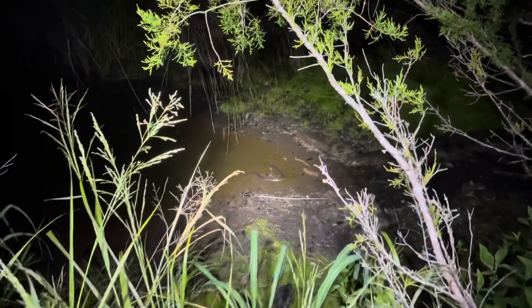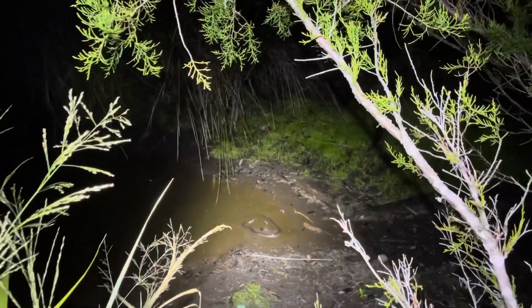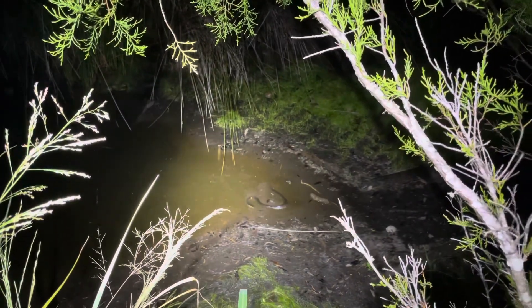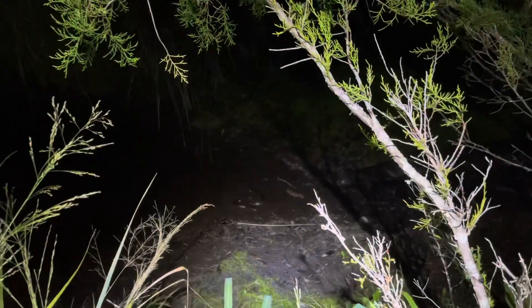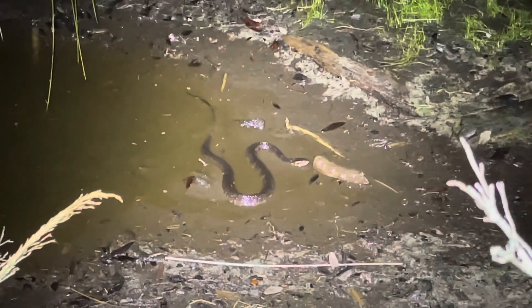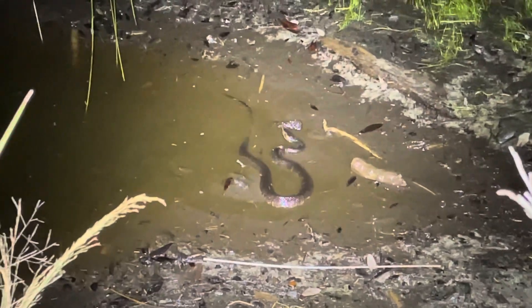I just shined a water snake. I don't know if you could tell, but it's looking for fish actually. You could zoom in — it actually caught one while I was watching it just now.